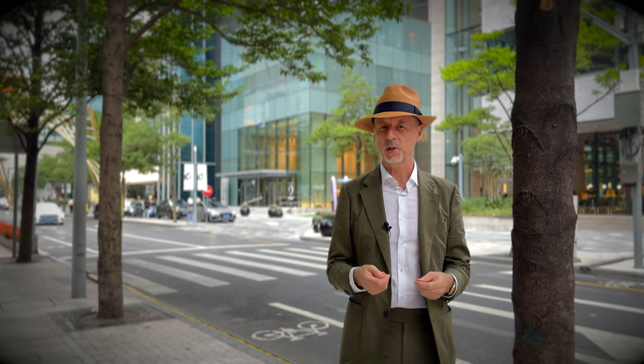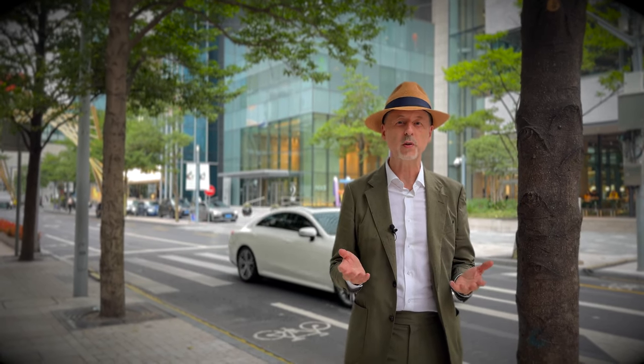Do you live in a hot climate or are you planning to visit one for your vacation? Have any of these gentlemen persuaded you to sharpen up your wardrobe? Leave a comment with any of your experiences or opinions, and I'll see you in the next video.